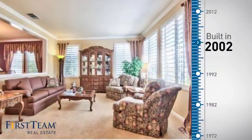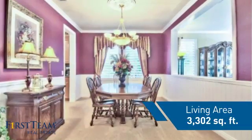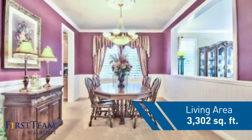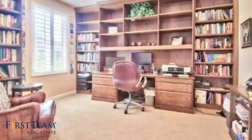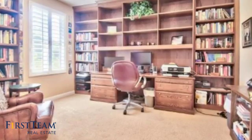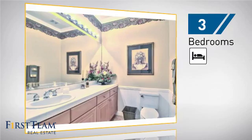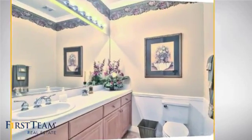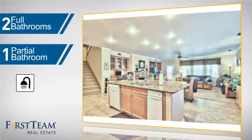This property was built in 2002 and features over 3,300 square feet of living space, giving you a spacious layout to play host or kick back and relax after a long day. Inside you'll find three bedrooms so everyone has a private space to come home to, as well as two full bathrooms and one partial bathroom.